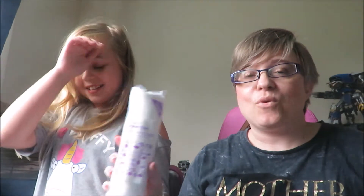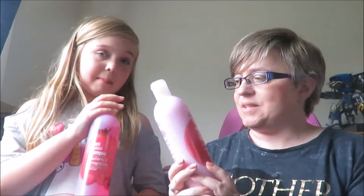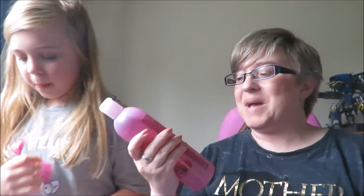Next we got cotton wool balls for removing makeup and cotton wool pads for cleansing. Then we got raspberry shampoo and conditioner — I needed these for my gym bag because mine had run out. These were 80p each, which I thought was really good.